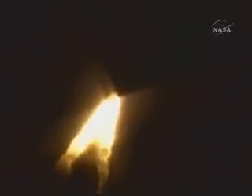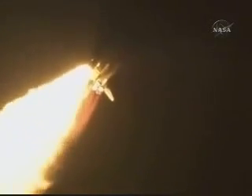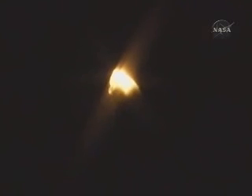Speed a thousand miles an hour, altitude one mile, down range just six and a half miles from Kennedy Space Center already. Three engines throttling down to 72% of rated thrust as the shuttle goes through the realm of maximum aerodynamic pressure. Altitude five miles, down range eight miles. Speed 1,500 miles an hour.